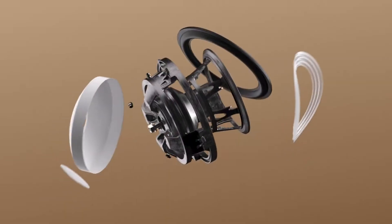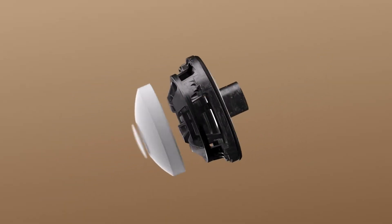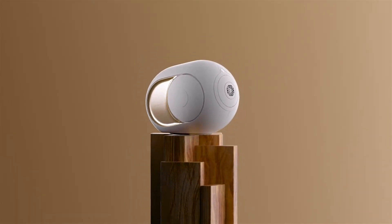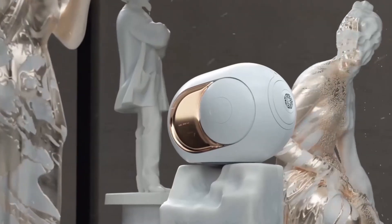The Devialet Phantoms are beautifully made speakers, and it's nice to see a bookshelf-sized speaker that actually has decent bass performance. Most bookshelf speakers leave me wanting more in terms of bass response, but with the Devialet Phantoms you really do not need a subwoofer — nor can you get one. What you see is what you get.